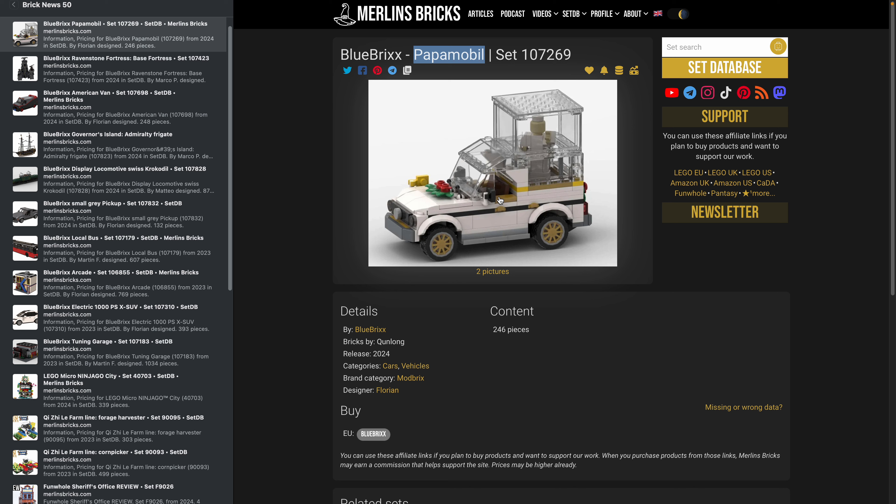We also have availability in Europe of two Kisile farmline sets: the 90095 Harvester, 303 pieces for around 13 bucks, and the Corn Picker 90093 with 499 pieces — available in Europe for around 4 cents a piece.